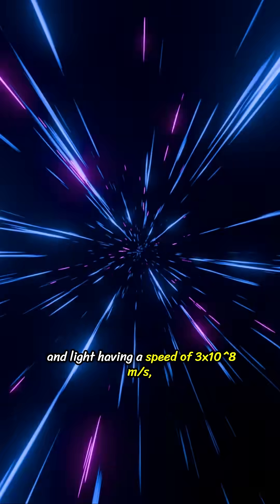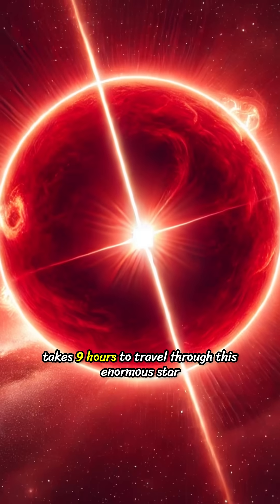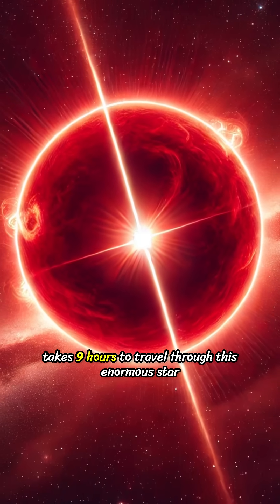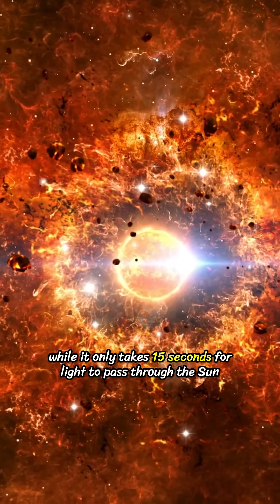Light, having a speed of 3×10⁸ meters per second, takes 9 hours to travel through this enormous star, but it only takes 15 seconds for light to pass through the Sun.